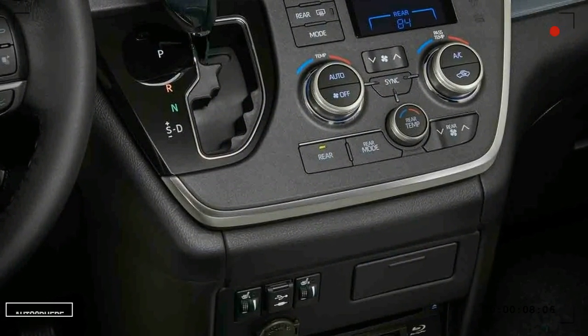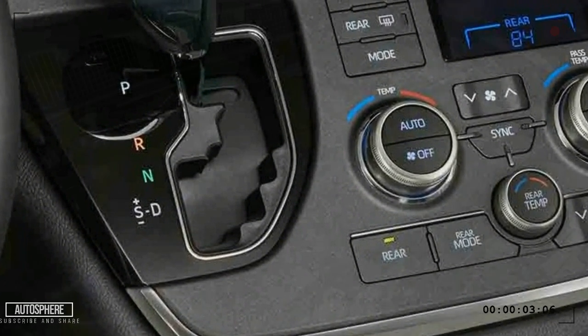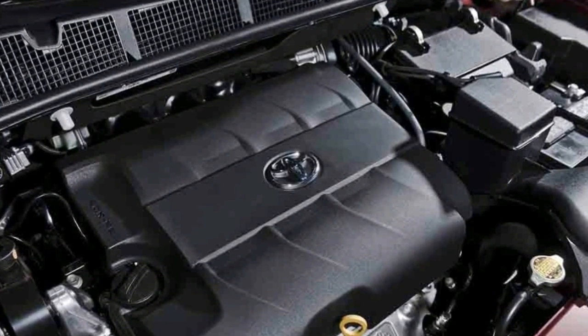The engine specs, which we're speculating will be a 3.5-liter V6 engine, with an estimated 17 mpg city and up to 26 mpg highway.